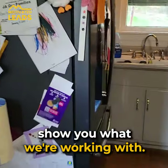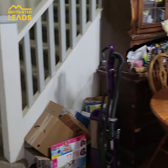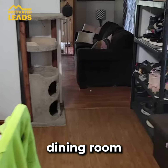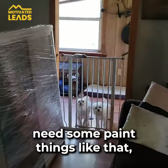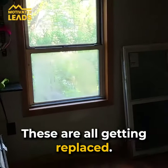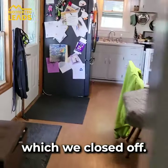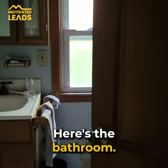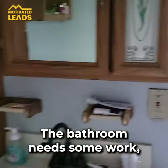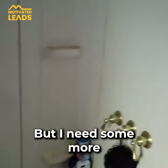Here we've got the kitchen — new windows going in today — and the dining room. The house isn't completely hammered, just needs some paint and touch-ups. All the windows are getting replaced. We had a door here that we're going to side over, and here's the bathroom.